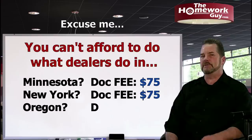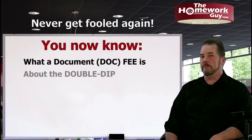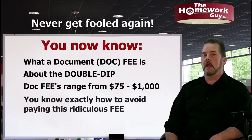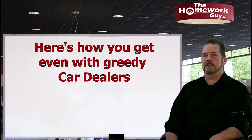You now know what a document fee is. You know about the double dip. You understand that dealers have made a joke out of it, charging anywhere from $75 to a thousand dollars depending on what state you're in. And you know exactly how to get rid of it. You're welcome. Now here's how you get even with every dealer who ever charged you a documentation fee — and I'm talking about literally every dealer in the country doing it to every buyer they see.